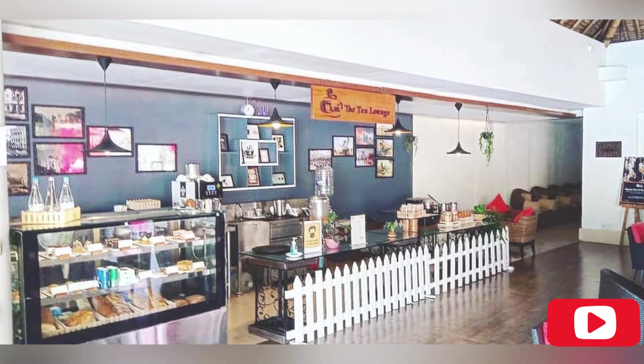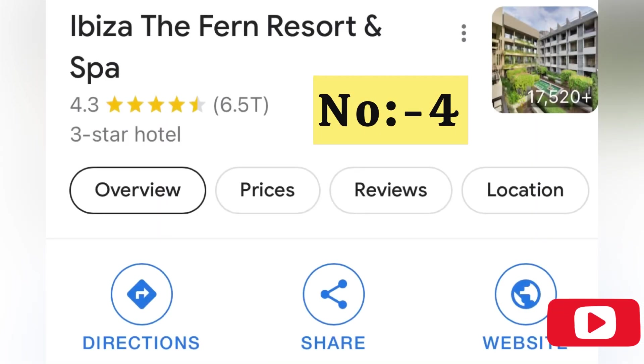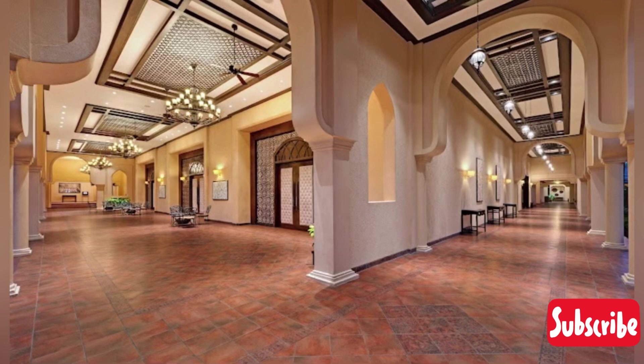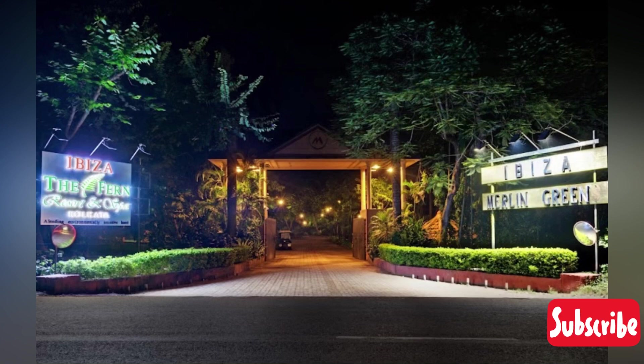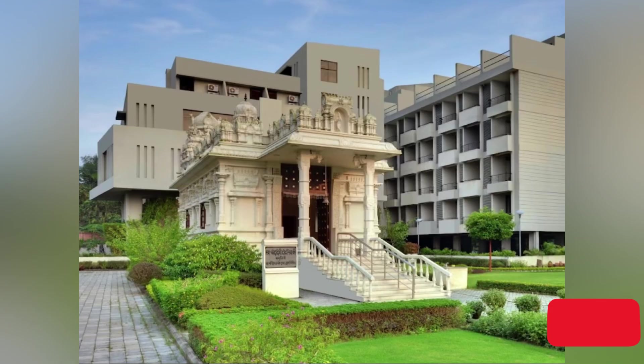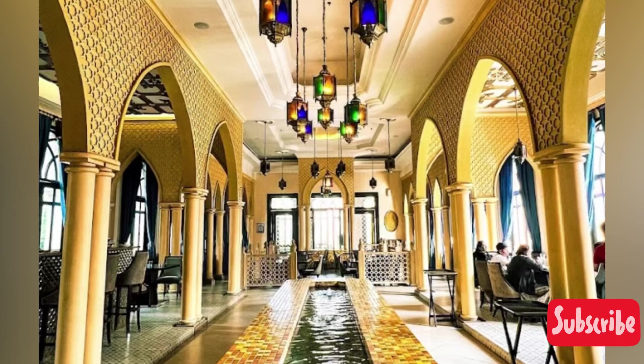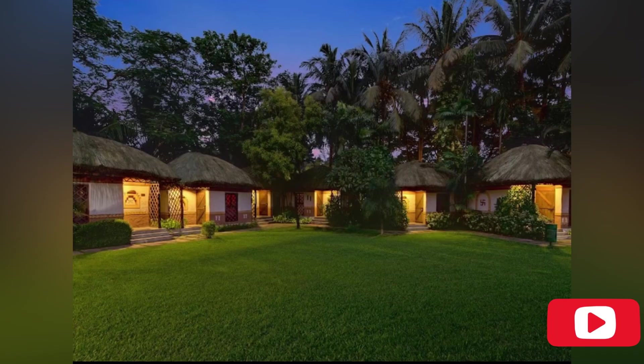Number 4 on our most-loved locations list is Ibiza The Fern Resort and Spa. This place is known for its lavishness and beauty. Although it is technically a 3-star property, you get a 4-star feeling here — every luxury is available. It is located on Diamond Harbour Road. People come here to stay because there are plenty of fun activities, or they come for lunch, dinner, or full-day packages. The lavish restaurant greatly adds to its beauty, and the architecture gives you a royal and old-world feel, almost like a palace.